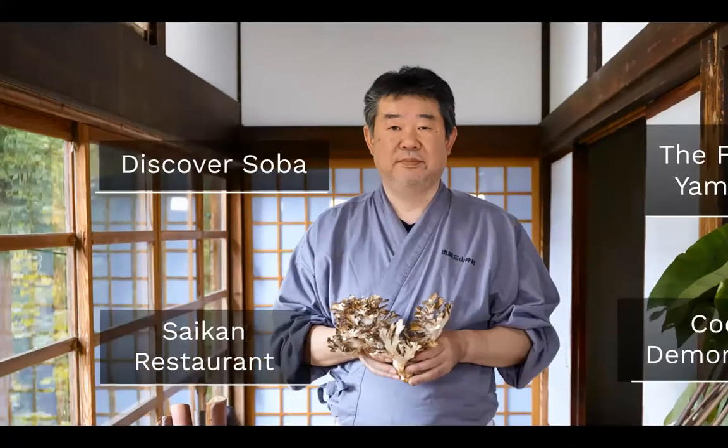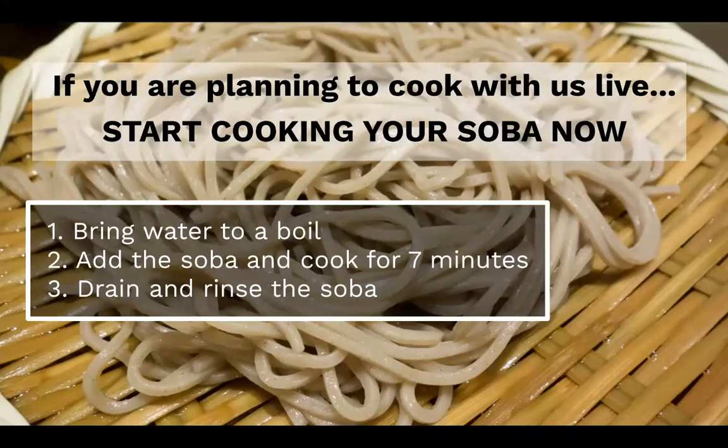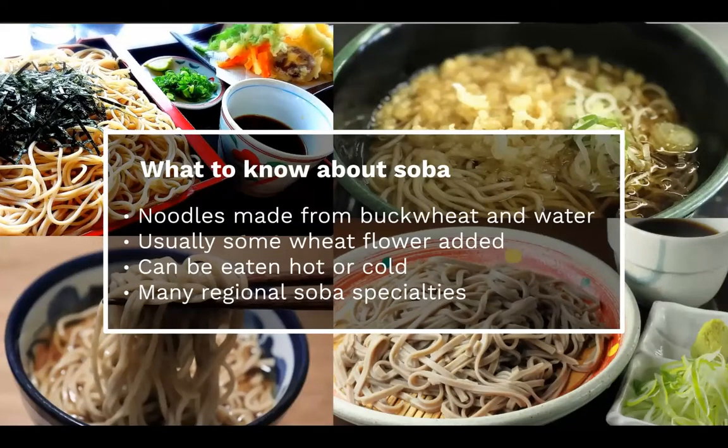Before I get into any of that, I need to start by speaking to you about soba, because if you are planning to follow along and cook alongside our guest chef, you do need to have the soba already cooked before we start. You have time to do that while I'm presenting, so just bring the water to a boil, cook the soba for seven minutes. Make sure that you rinse really well after you've drained it, and make sure that it's cooled down before you start cooking with it.